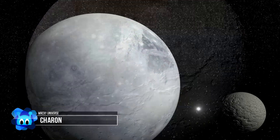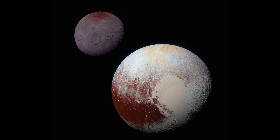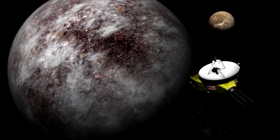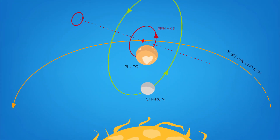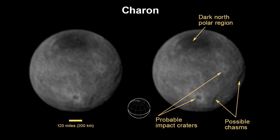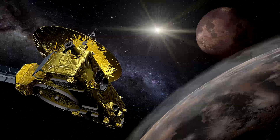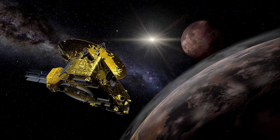Pluto's largest companion, Charon, is considerably darker than Pluto, suggesting it had a different origin. It also appears to have some tholins on its surface, though to a lesser degree. It's half the size of Pluto — the biggest ratio for a planet-moon system — and some even classify the pair as a twin or double dwarf planet system. The pair must be close friends, literally, being less than 20,000 kilometers apart, or only about 5% of the distance between the Earth and the Moon.